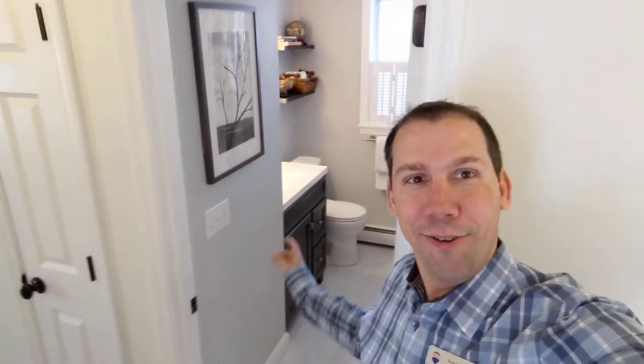I'll guide you down to check out where the bathroom and the bedrooms are. So the kitchen's back there, came down the hallway, and you've got a nice bathroom here.